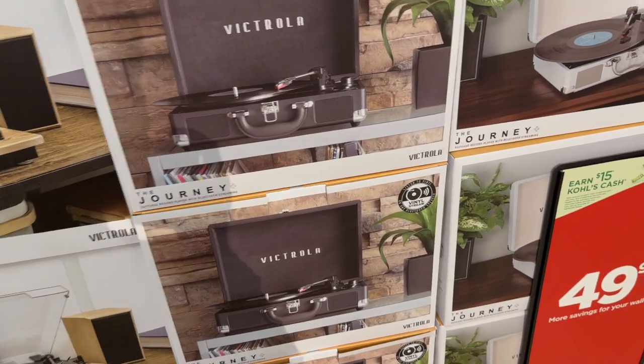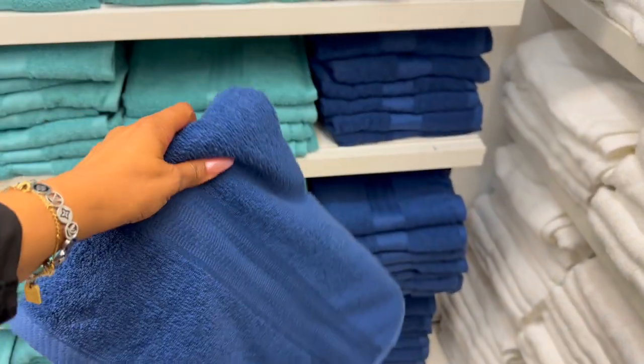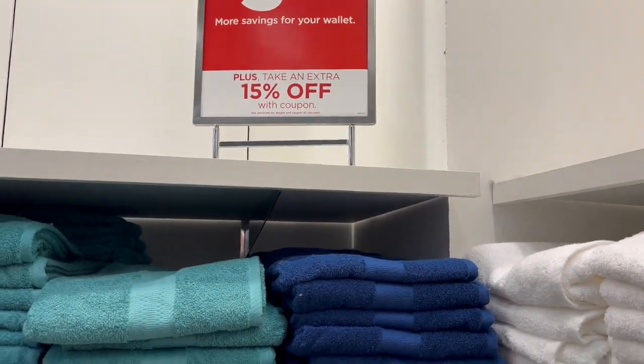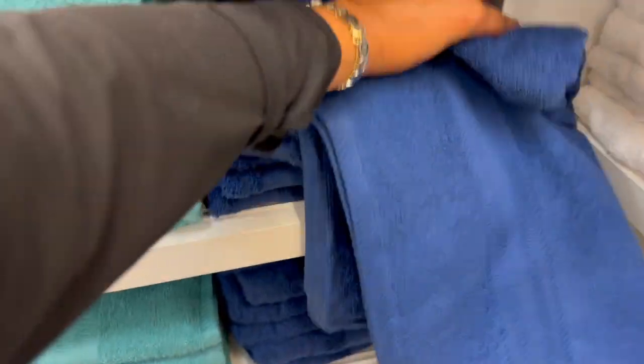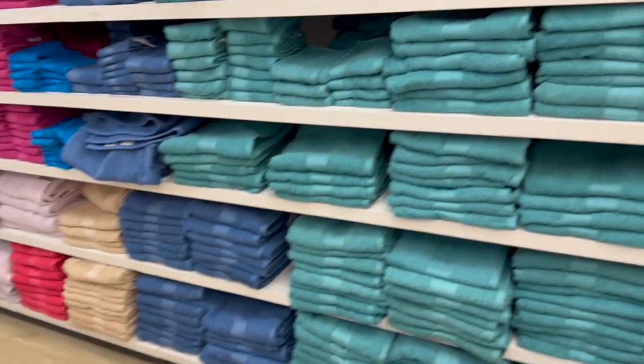I know the bath towels at Walmart are a little bit softer. These are $3.99 plus take an extra 15% off — see an associate for more details. But they have a wide variety of colors and I'm debating whether to get them here. I think I'm gonna pass.